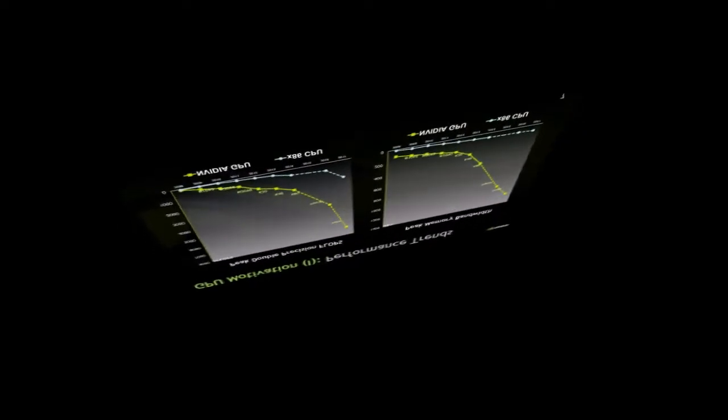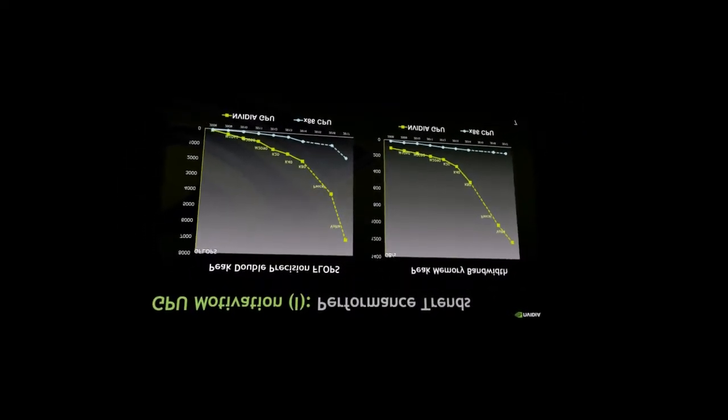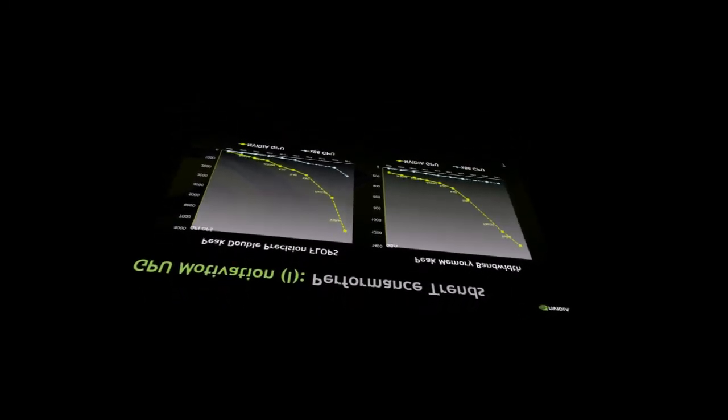The 7nm technology era will probably arrive in the middle or at the end of 2018. As can be seen from earlier posts, during the second half of next year the first 7nm product from AMD — Vega 20 — is expected to debut.